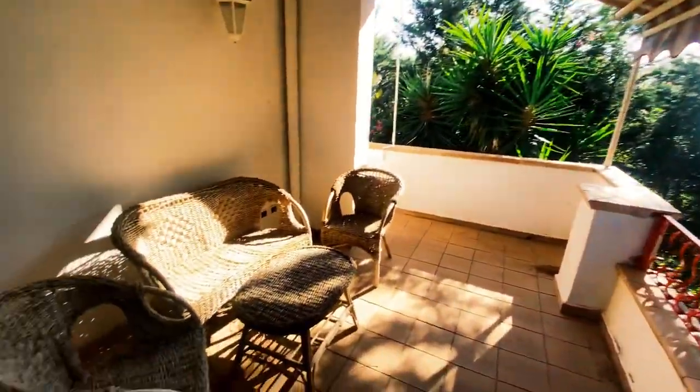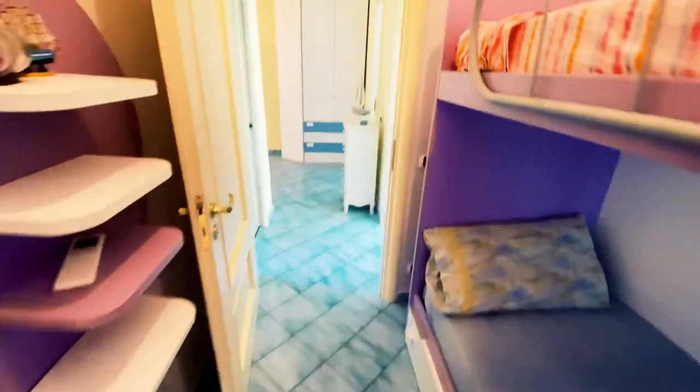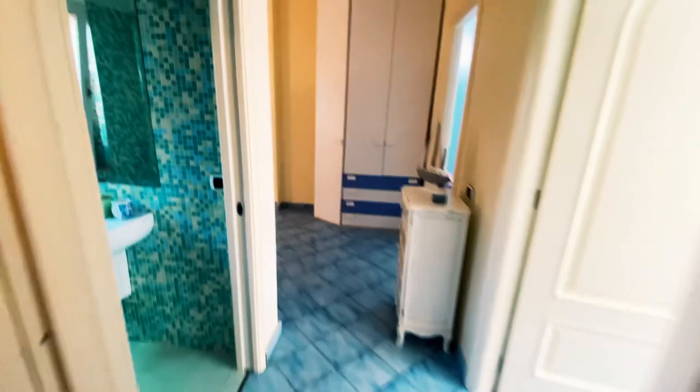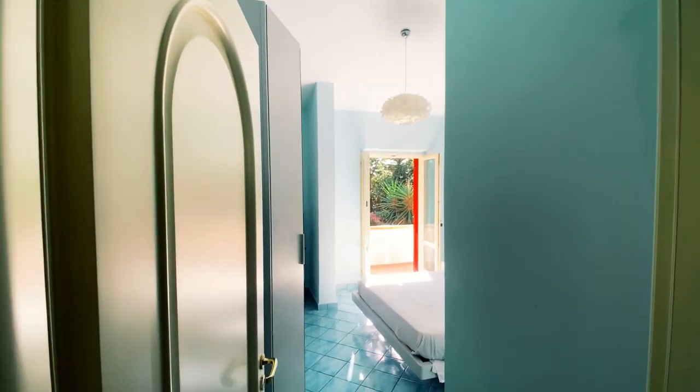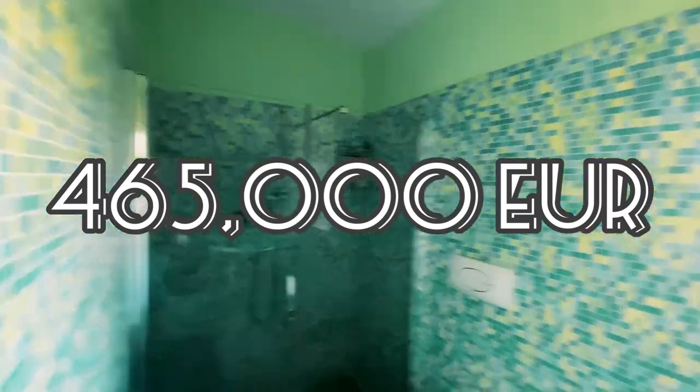We're almost in November and I went swimming yesterday — the weather is amazing. Property values here are so underpriced. The food, the air, the people, everything — you know the deal, Calabria Dreaming. This house is selling for 465,000 euros.